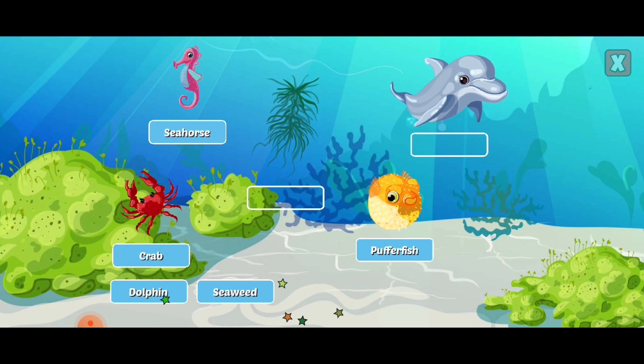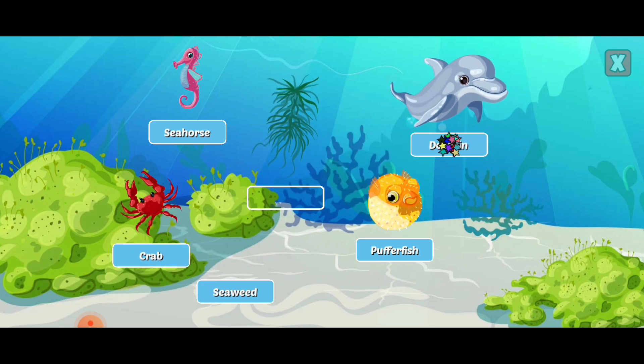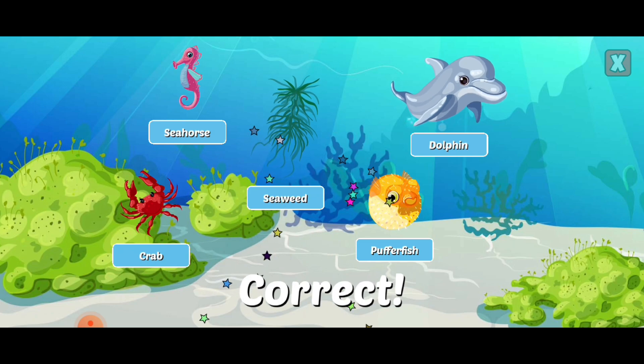Crustaceans are usually covered in a thick exoskeleton and armed with a pair of claws. Dolphins are aquatic mammals that breathe air just like us but live in the water. Seaweed is the common name for several types of algae and provides a habitat and food source for marine life.